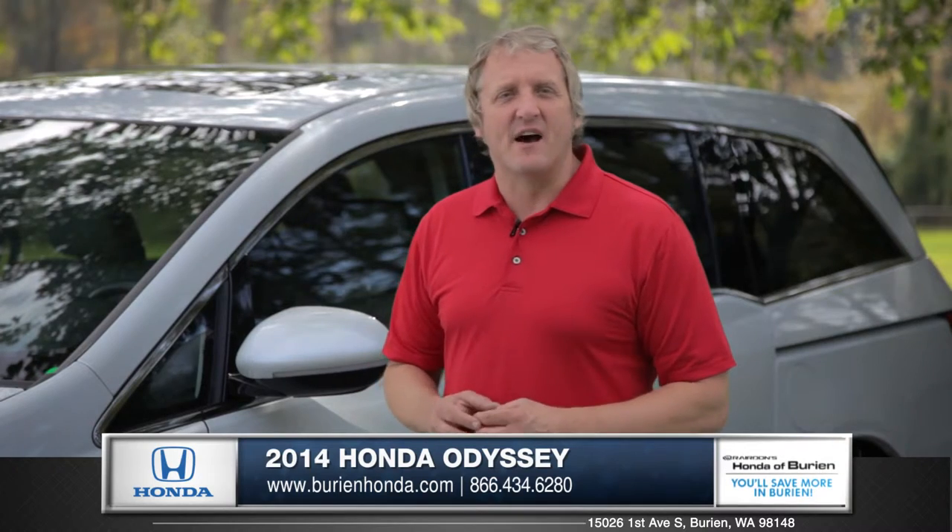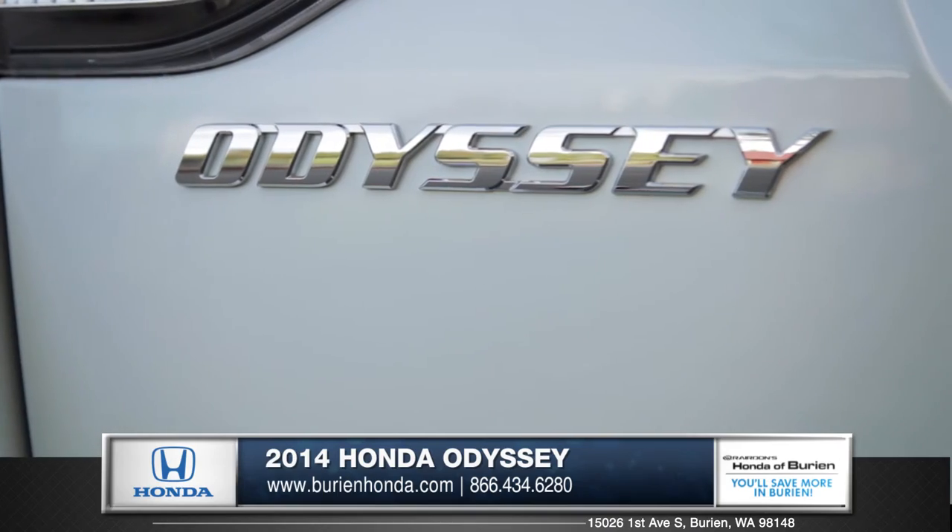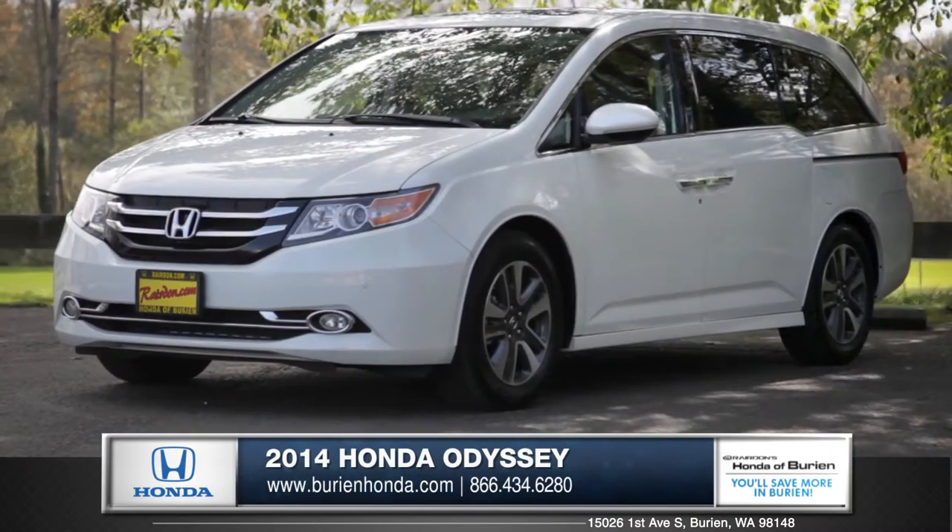Finally, a minivan has come that is cool, technologically advanced, and offers the whole family a fun and pleasant ride. Come down and see us and check out the 2014 Honda Odyssey.